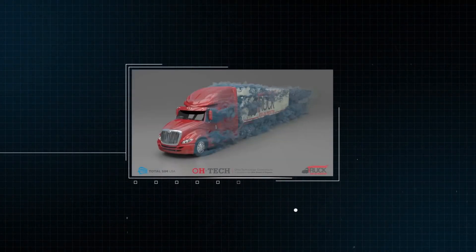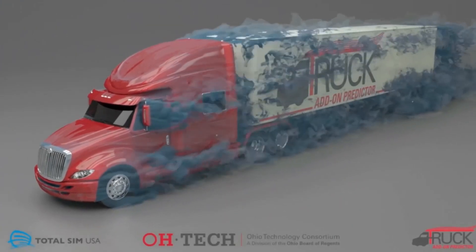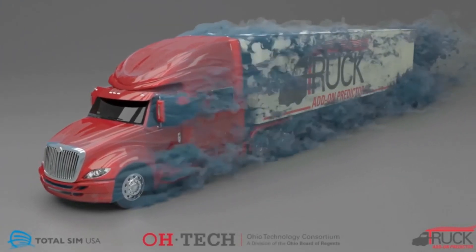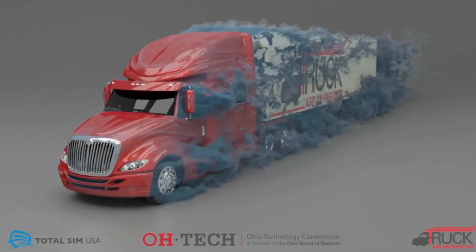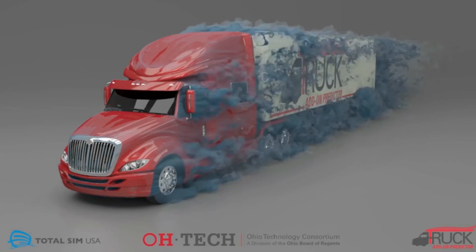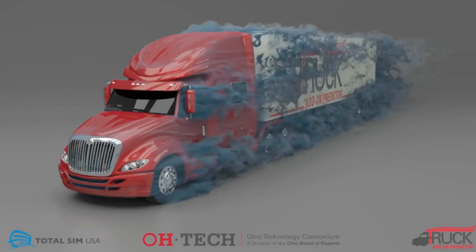The AWESOME brand reflects the sense of awe that often accompanies the aha moments when virtual designs yield real benefits. With AWESOME, modeling and simulation can become an everyday part of the manufacturing process, making every day AWESOME.